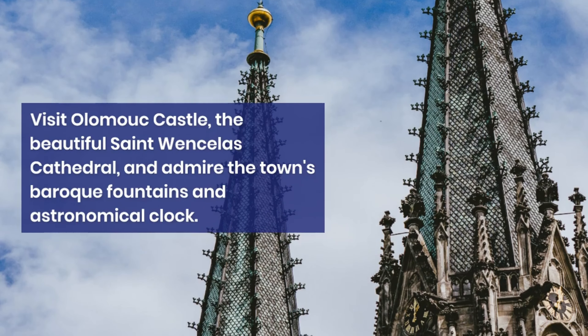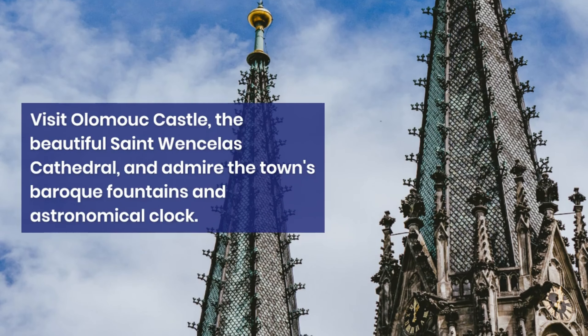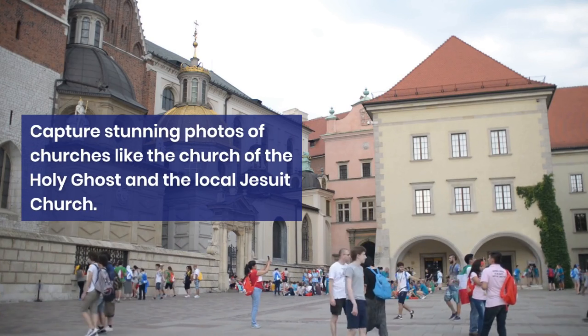Discover the rich history of Olomouc, originally a Roman fort. Visit Olomouc Castle and the beautiful St. Wenceslas Cathedral, and admire the town's Baroque fountains and astronomical clock.